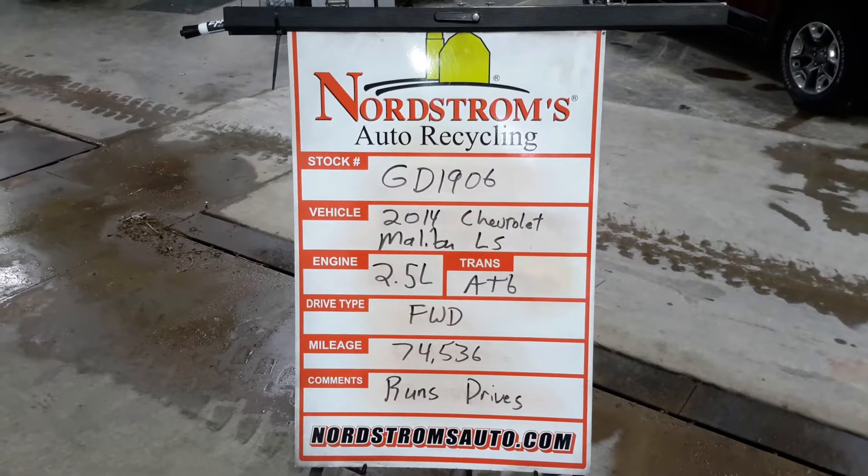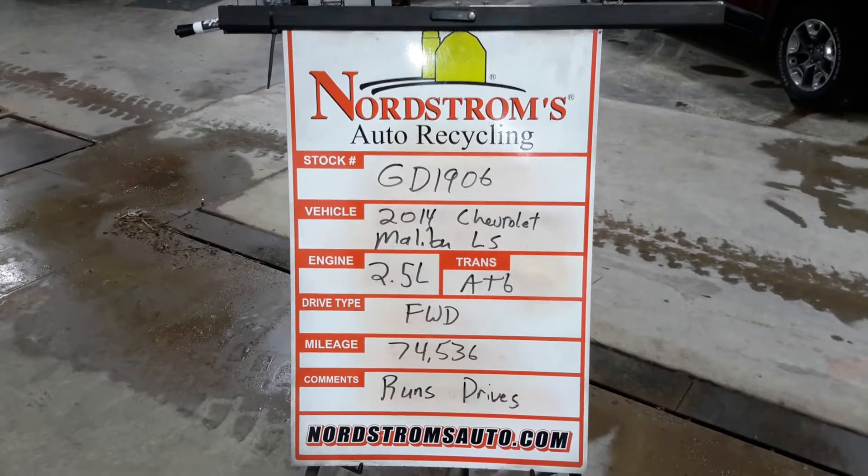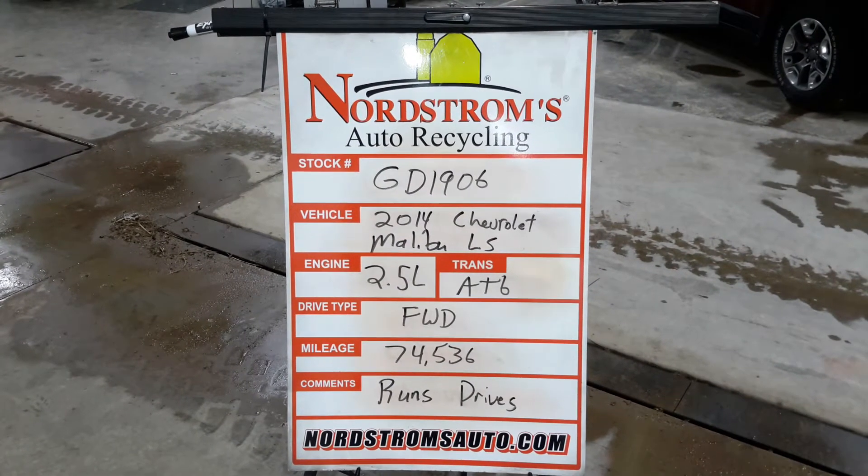Black number GD1906, 2014 Chevy Malibu LS, 2.5 liter, automatic 6-speed, front wheel drive with 74,536 miles. Does run and drive.